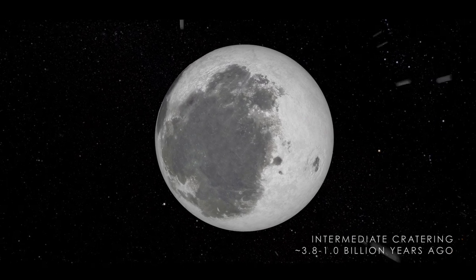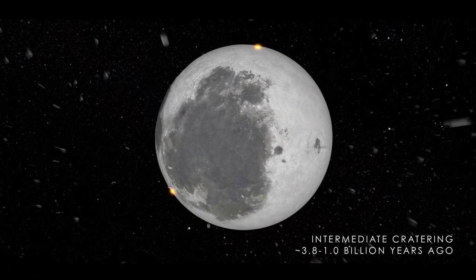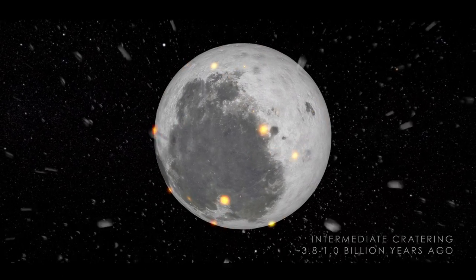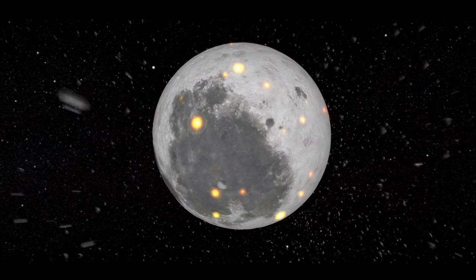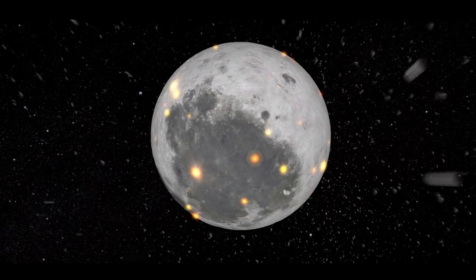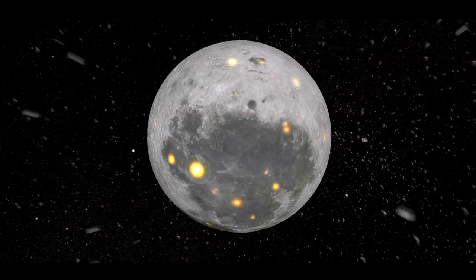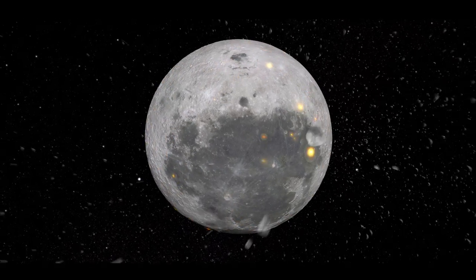The Moon continued to be battered by other impactors, although they were much smaller than the objects that formed the largest basins. Some of the largest, most recent, and best known impacts from this period include the Tycho, Copernicus, and Aristarchus craters, which are unique due to the complex system of rays that stretch out from the impact site.